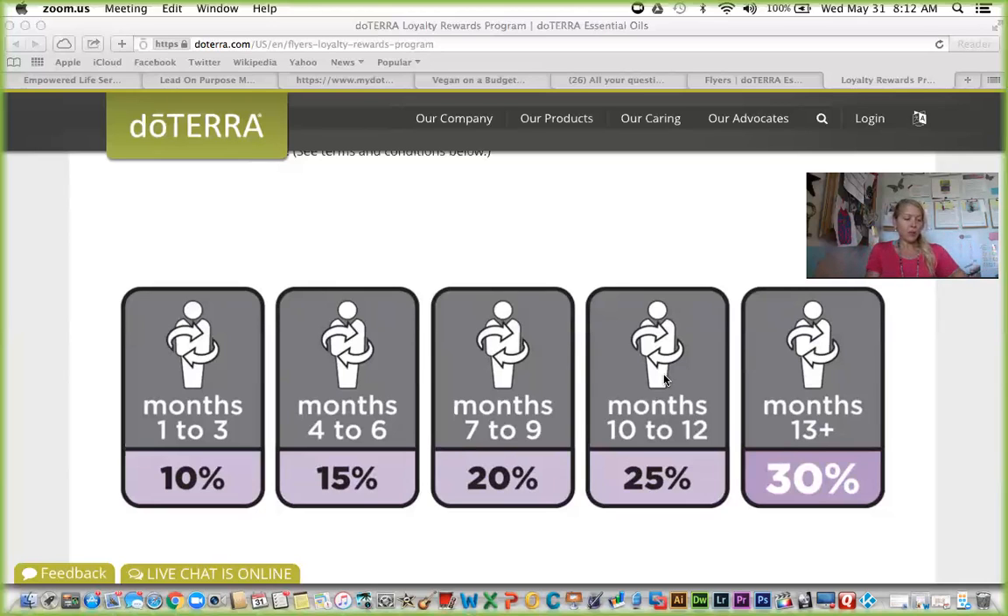Now let's talk about the levels of perks with the loyalty reward program. There are three levels. The first level is if your order is 50 PV or more each month. Not only will you get your shipping back in points, you'll also start earning a percentage back on your order. For months one through three, if you place a 100-point order, you'll receive back 10 points — that's 10% — plus your $4 in shipping, so you receive back 14 points each month.